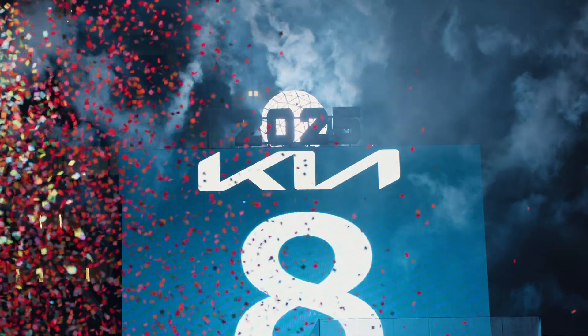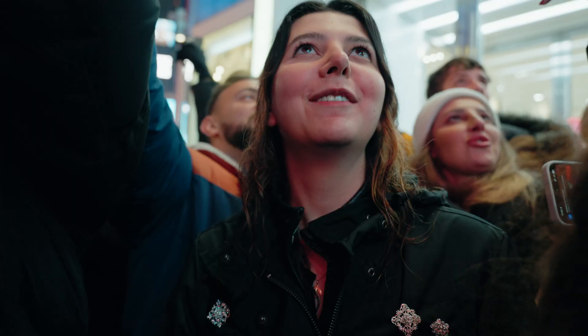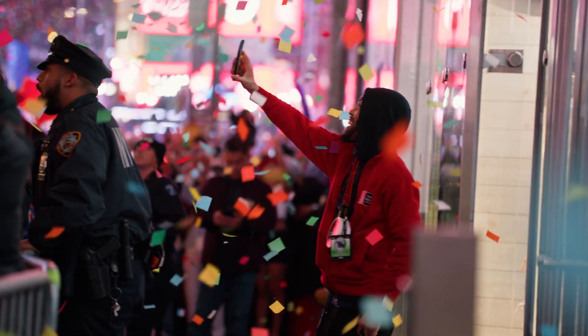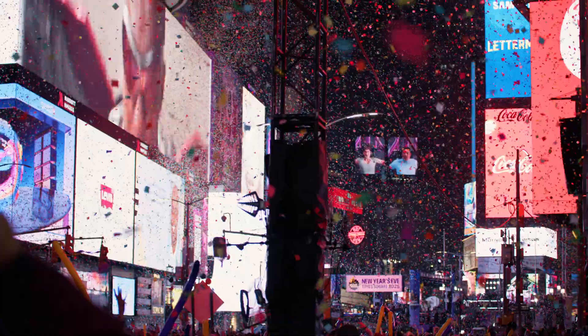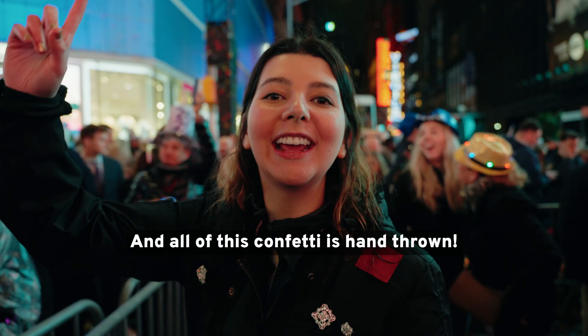10, 9, 8, 7, 6, 5, 4, 3, 2, 1. Oh my God.